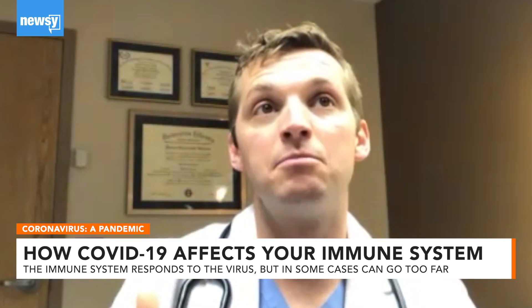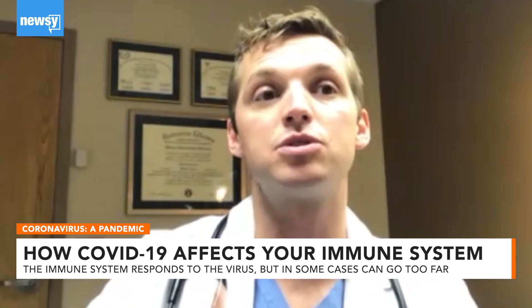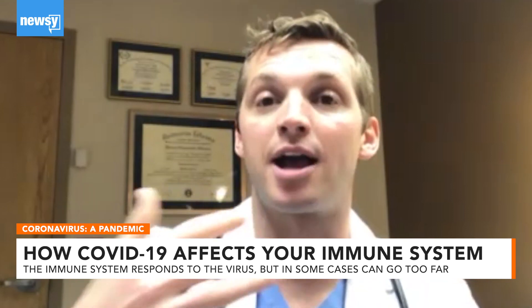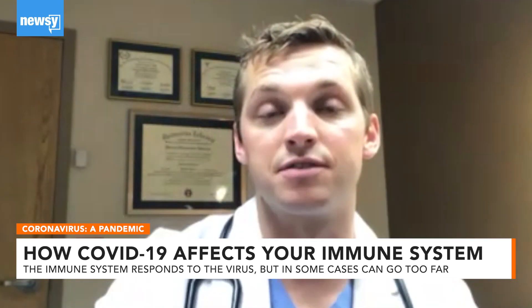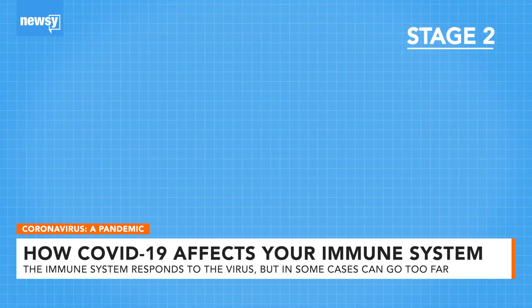That comes with much more severe symptoms as your immune system really ramps up its response. That's when you start to see more breathlessness, which progresses to hypoxia or low oxygen levels, and can even progress to things much more severe like pneumonia or acute respiratory distress syndrome.